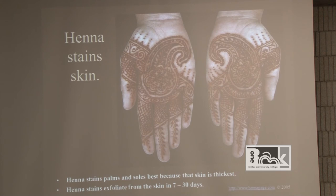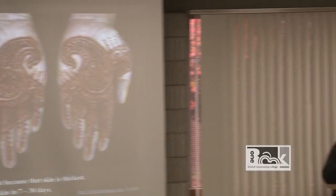Henna stains best on the hands and feet because the skin is thickest there. The thinner your skin, the less it will stain, because the layers of skin vary on different parts of the body. If you try henna on someone's face you may get a faint stain, but on someone's hands where there's callus and thickness you'll get a deeper stain. Henna stains exfoliate from the skin within seven to 30 days — on average about seven to ten days, sometimes up to two to three weeks depending on aftercare.